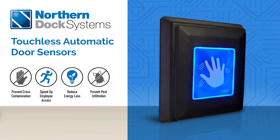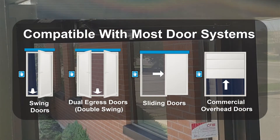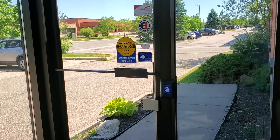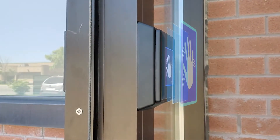Northern Dock Systems is proud to offer touchless automatic door entry solutions to our customers. Easily add or retrofit any existing door in your facility to open and close with the wave of a hand. Never worry about touching a door at your facility again.